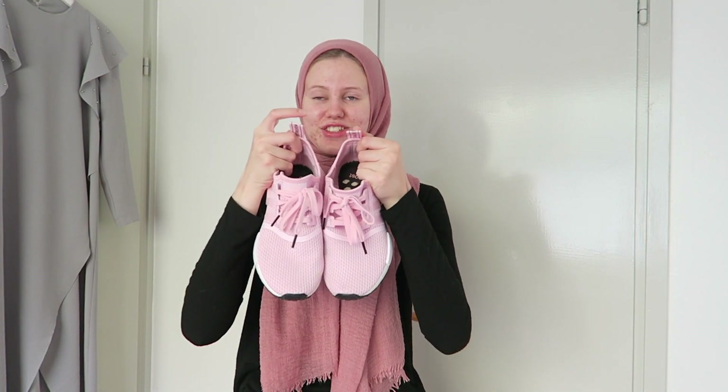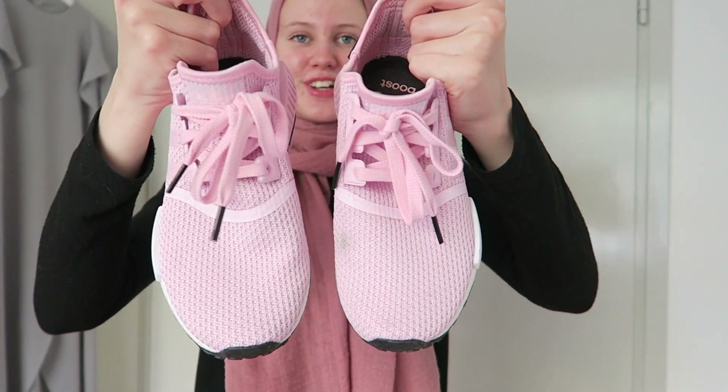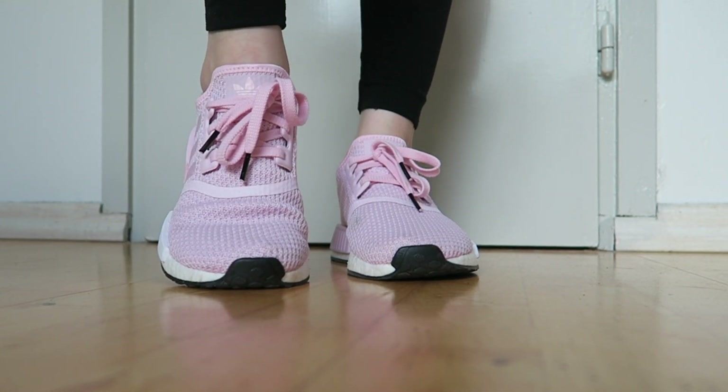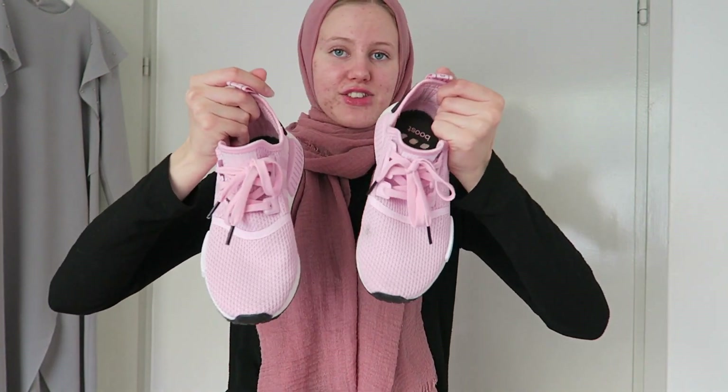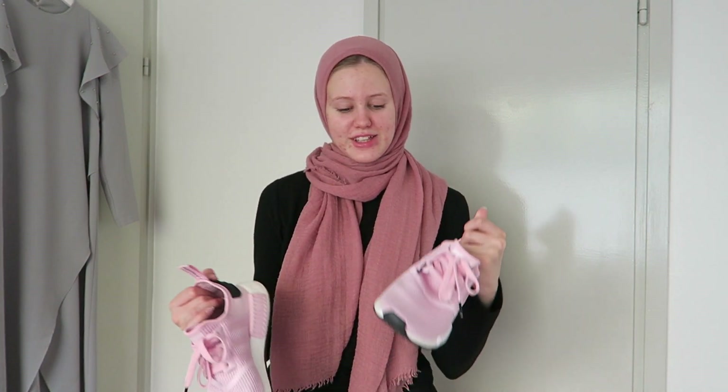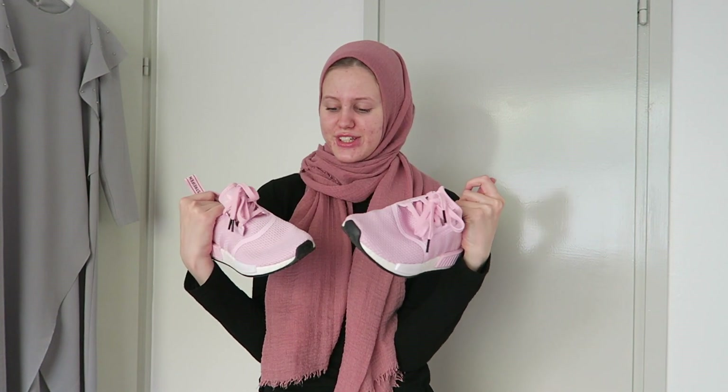Last but definitely not least, I think these are almost my favorite from this whole haul — these Adidas sneakers. Just look at the color, I think it's perfect. I just like the way they look in general and they go with so many things in my wardrobe. They are also so, so comfortable — I could seriously live in these. The only downside is that because of the light color they get dirty easily, but I'm doing my best to keep them clean.